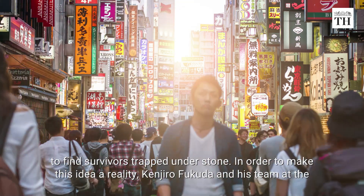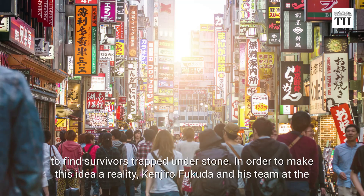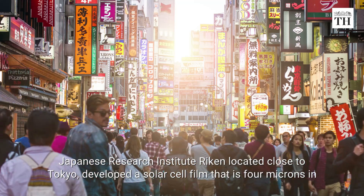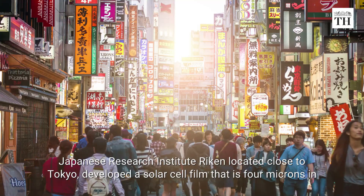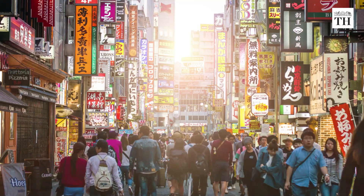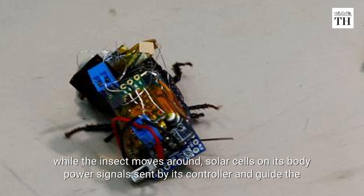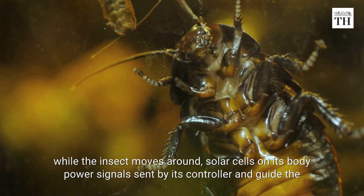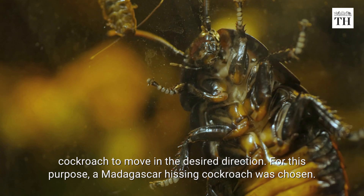In order to make this idea a reality, Kenjiro Fukuda and his team at the Japanese Research Institute Riken, located close to Tokyo, developed a solar cell film that is 4 microns in width. In other words, a strand of your hair is about 25 times thicker than this ultra-thin film, which is attached to the cockroach. While the insect moves around, solar cells on its body power signals sent by its controller and guide the cockroach to move in a desired direction.